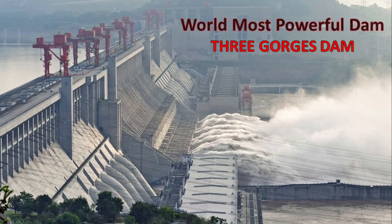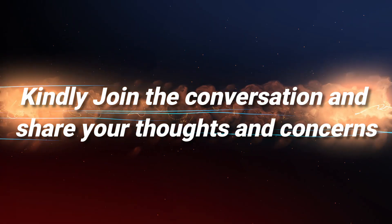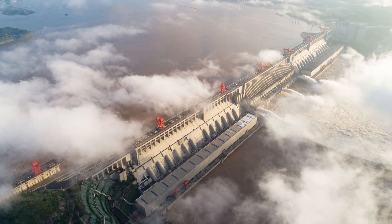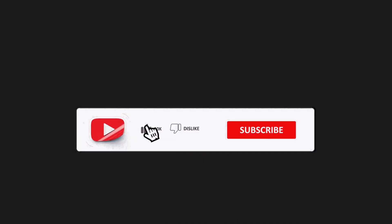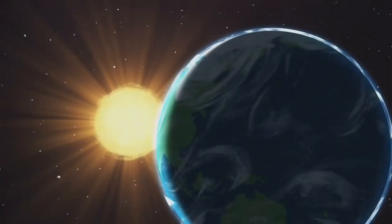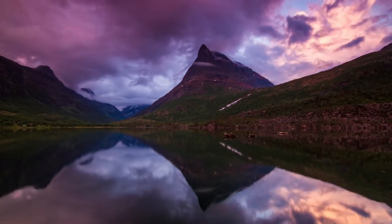And there you have it, the story of the Three Gorges Dam. Kindly join the conversation and share your thoughts and concerns about the Three Gorges Dam and its impact on our planet. Don't forget to like, share, and subscribe for more fascinating insights on topics that matter. And remember, this is our world, so together let's build a brighter and safer future. Thanks for tuning in, and we'll see you next time.